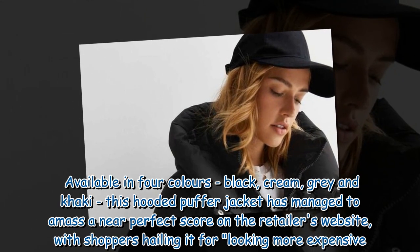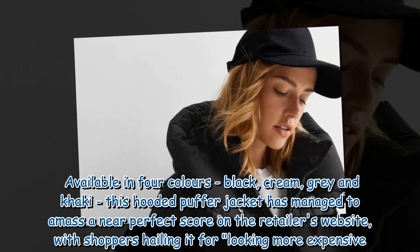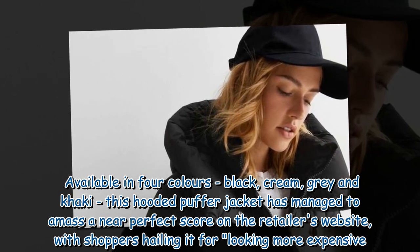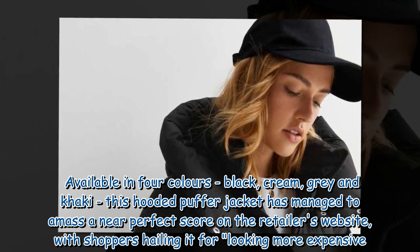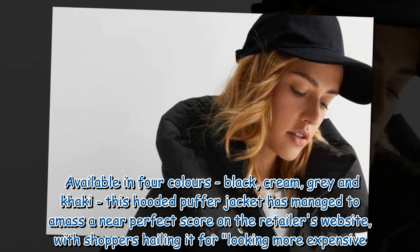Available in four colors — black, cream, grey and khaki — this hooded puffer jacket has managed to amass a near-perfect score on the retailer's website, with shoppers hailing it for looking more expensive.